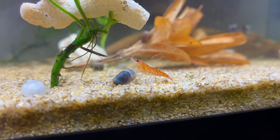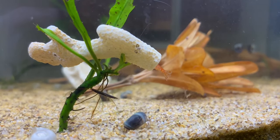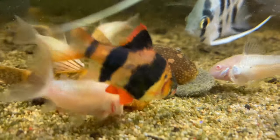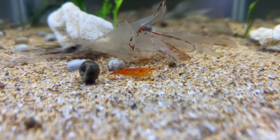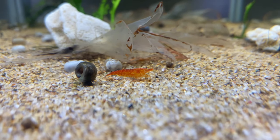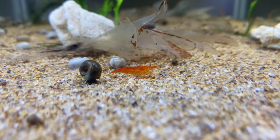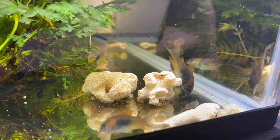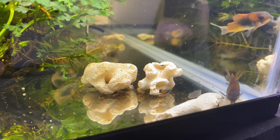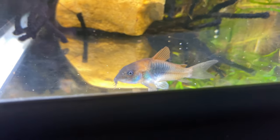Welcome back to Aussie Fish Keeping. In today's video we're going to be looking at some fish you can get for your aquarium to help keep down your pest snail population. Pest snails can be quite an annoying problem - they commonly get into your aquarium on plants you introduce, and because they breed so well their numbers just absolutely explode. It's awesome if you have a fish that can eat them or that you can feed them to, as it helps keep the population under control or eradicate them completely.